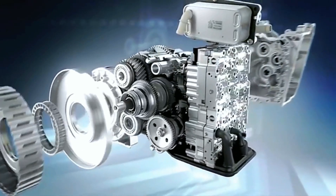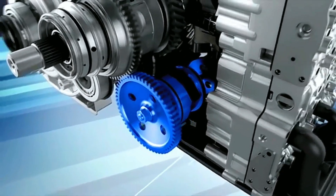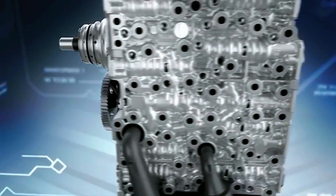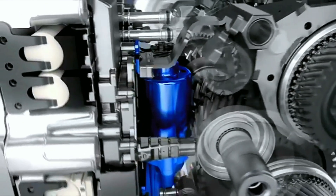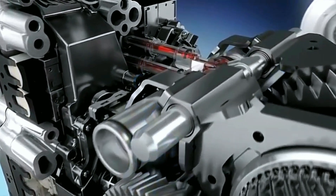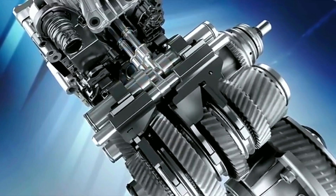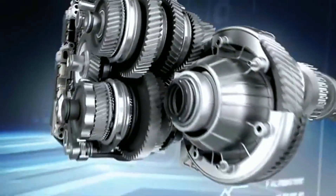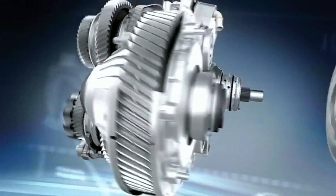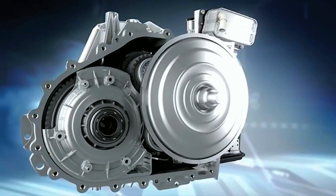The 7G DCT sets new standards in efficiency. A unique oil supply concept has been developed, consisting primarily of a mechanically driven vane type pump and an integrated auxiliary oil pump. This makes possible a needs-based oil supply, a smaller mechanical pump, and the integration of the new fuel-saving stop-start system. When the engine is not running, a basic oil pressure is maintained, enabling operational readiness to be restored in just milliseconds, which further markedly reduces fuel consumption. The enclosure of the differential and a new leak prevention concept contribute further to improving the level of efficiency.